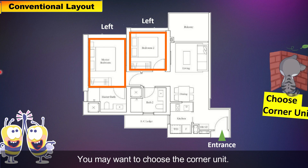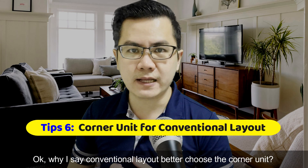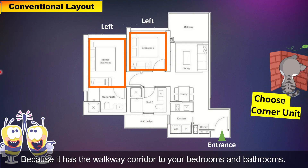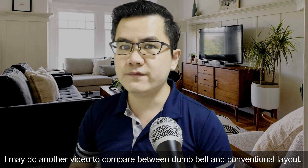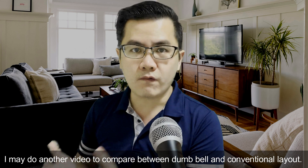But if you choose the conventional layout — meaning with both bedrooms on the same side — you may want to choose the corner unit. Why? Because it has a walkway corridor to your bedrooms and bathrooms. So if you are not in the corner unit, your bathroom won't have any windows, and it could be very dark and humid. I may do another video to compare the dumbbell layout and the conventional layout.